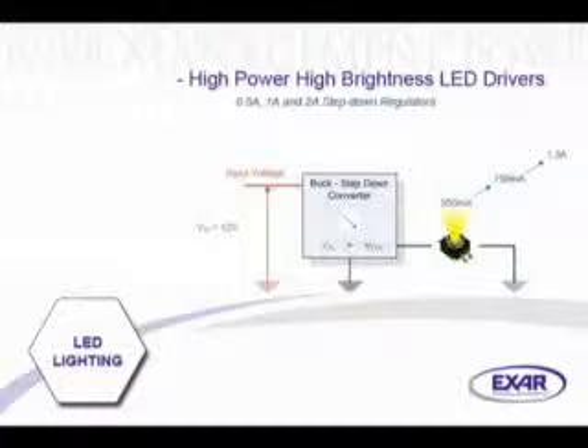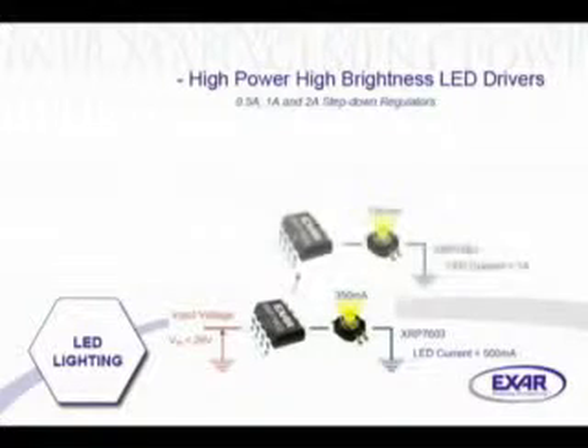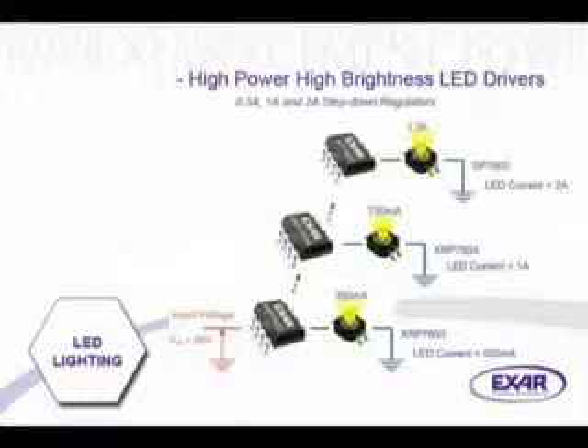XR recently introduced two new products, the XRP7603 and XRP7604, capable of driving LEDs respectively at up to 500 milliamps and 1 amp. These devices complement our existing SP7600, targeted at LED applications ranging from 1 to 2 amps.